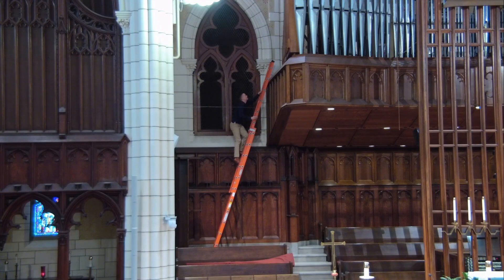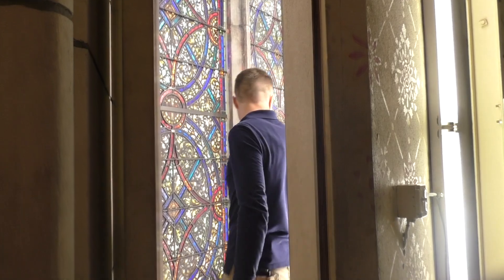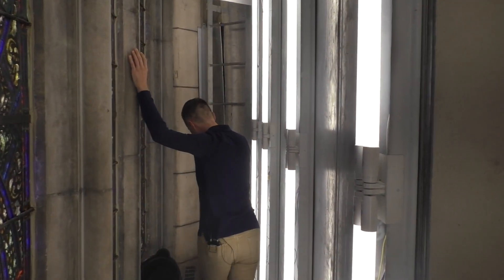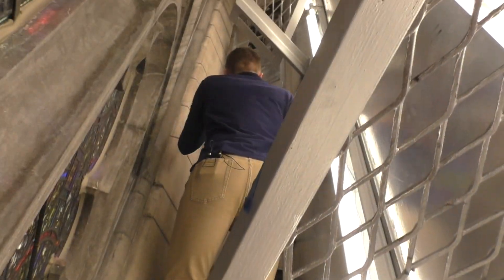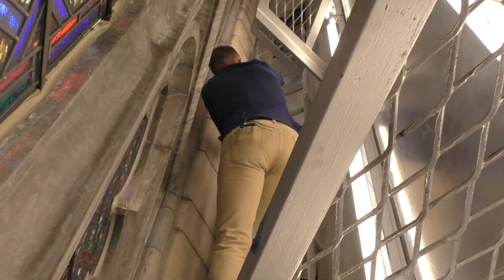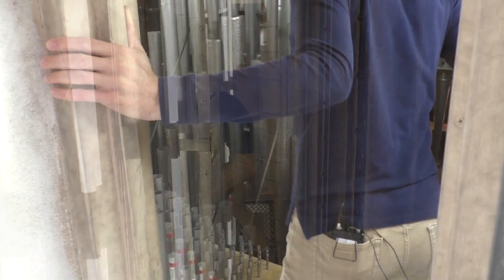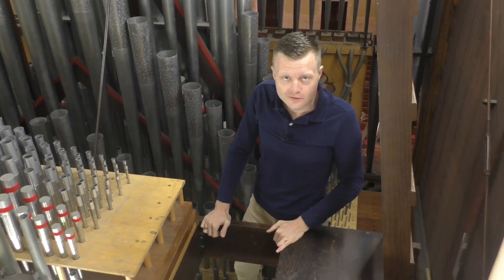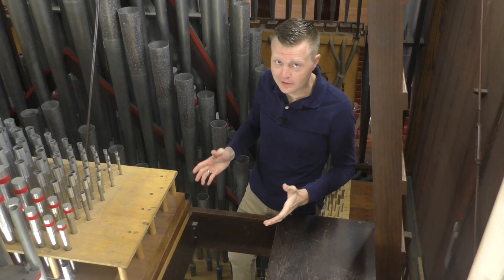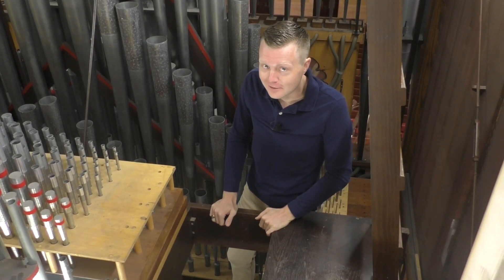To access the center part of the organ, Russell climbs an extension ladder. Now he is entering the space between the wall behind the organ and the stained glass window it covers. It's in this space that he can climb up to the second level of the center section of the organ. Here we are in the great division of the organ, which is just a portion of the some 5,800 pipes that are in this organ in total.